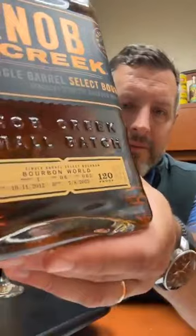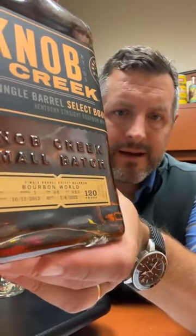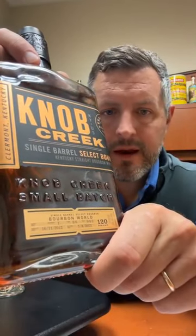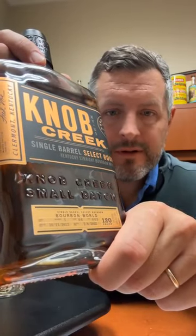Today we are checking out the Knob Creek Single Barrel Select Bourbon World pick. These are all bottled at 120 proof. This was barreled on October 11th, 2012, and we just got it in.